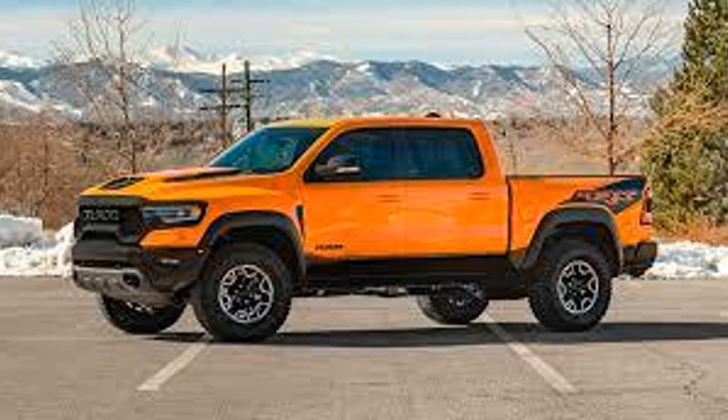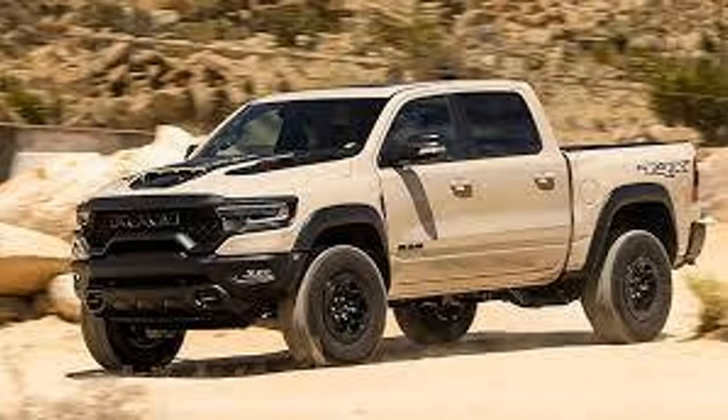Next is a Ram TRX Ignition Edition in the color ignition orange with different bedside decals. It also has 702 horsepower but only 875 were made, and the interior also has orange stitching.